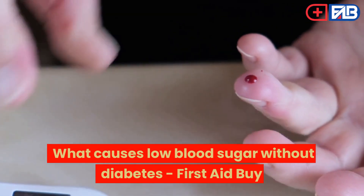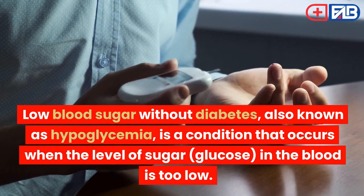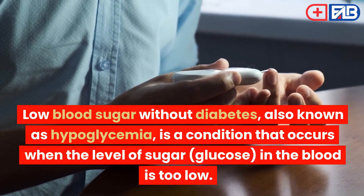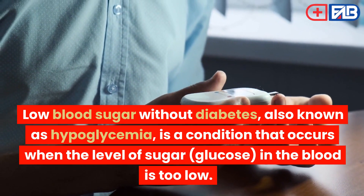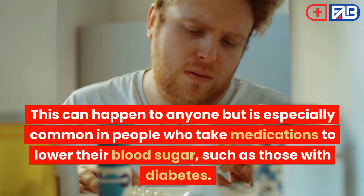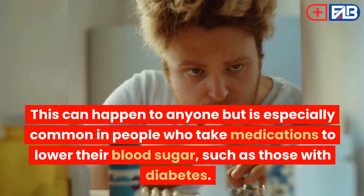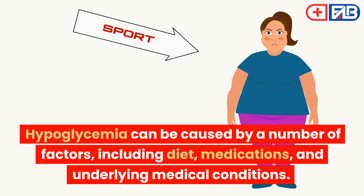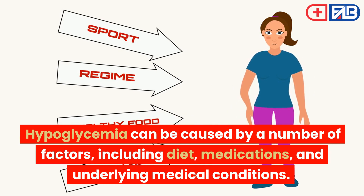What causes low blood sugar without diabetes? Low blood sugar without diabetes, also known as hypoglycemia, is a condition that occurs when the level of sugar, glucose, in the blood is too low. This can happen to anyone, but is especially common in people who take medications to lower their blood sugar, such as those with diabetes. Hypoglycemia can be caused by a number of factors, including diet, medications, and underlying medical conditions.